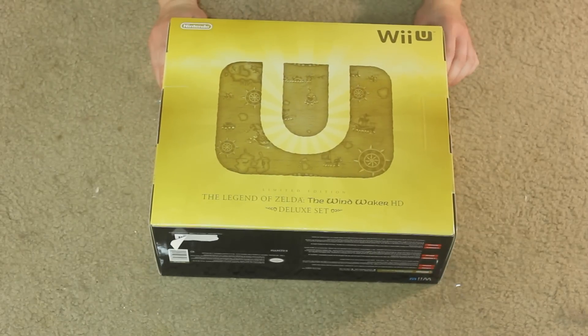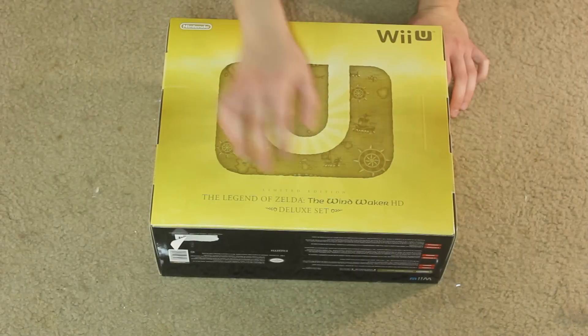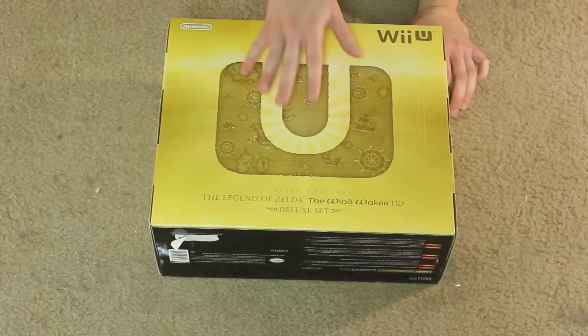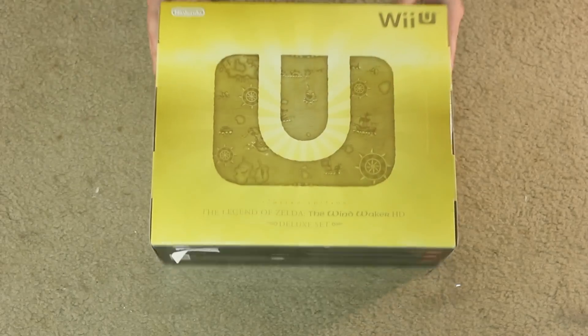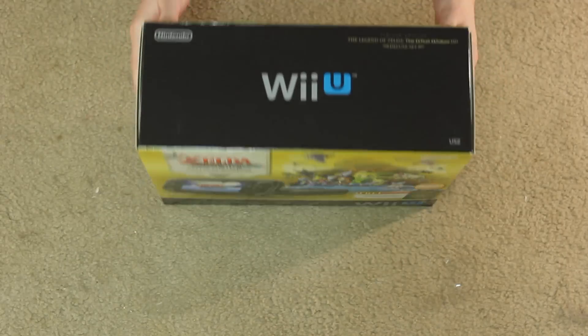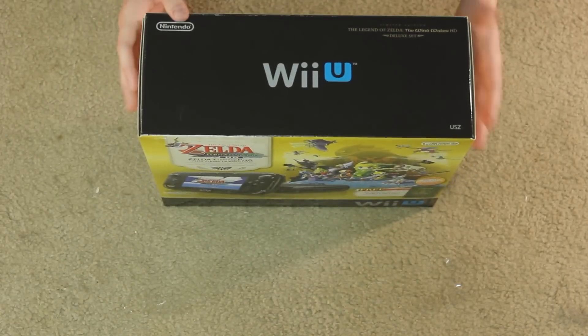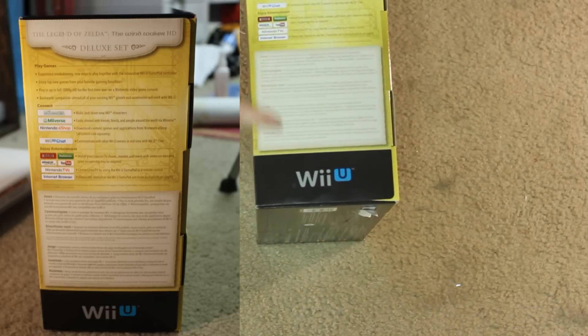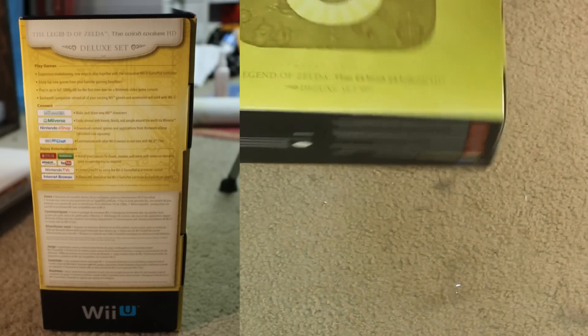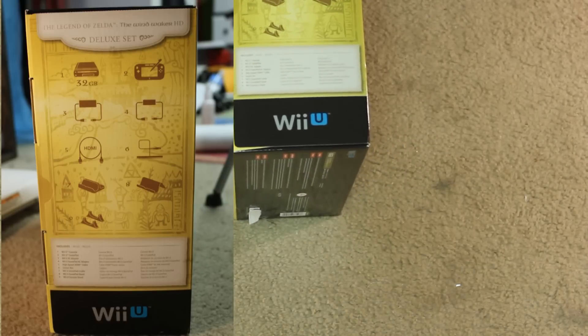I really like the back as well because it features a big design with the U in Wii U — they have a Legend of Zelda treasure sea map that looks really really cool. I love the detail they put into the boxes because I like to keep these for my personal use. On the sides we have more information about the Wii U itself, letting you know what you are getting in this special console edition.